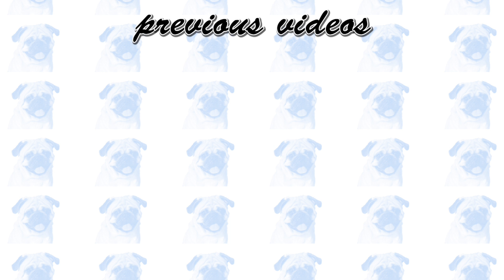This is the end of this video. Let me know if you have any questions or requests, and check out my other videos. See you next time.